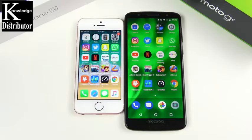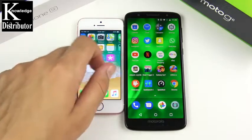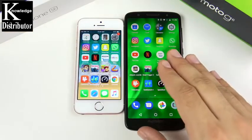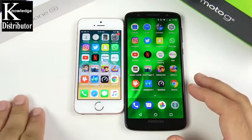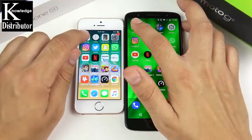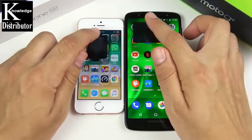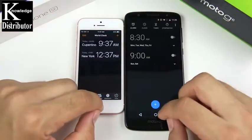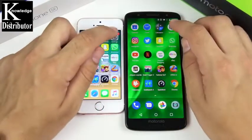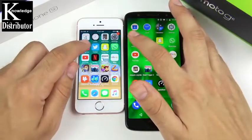We've arrived at the application portion of this speed test. Everything is closed out on both devices. The Moto G6 has a Snapdragon 450 and three gigs of RAM; the SE has two gigs of RAM and an A9 CPU. Going into Calendar — three, two, one — that was so much quicker on the SE. Into Clock — SE again. Calculator — iPhone SE one more time. Settings — SE again.